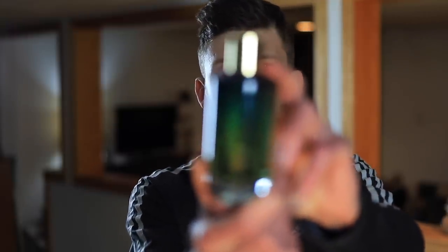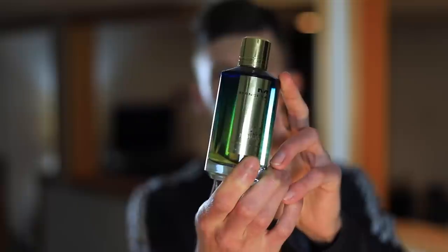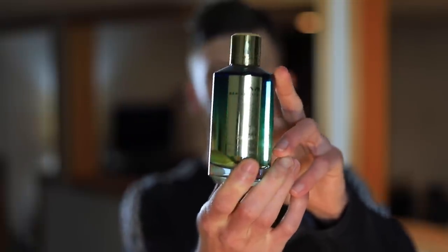Today we're going to be taking a look at a very hyped and very popular summertime fragrance from Mancera. This one is Aoud Lemon Mint. It's been generating some hype for quite a while — it's one that I tried a while back from a sample and just recently ended up getting a bottle of.